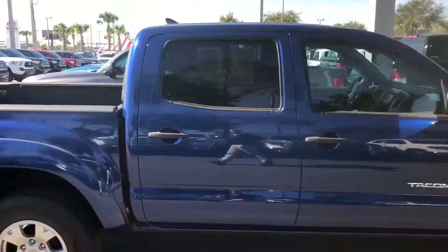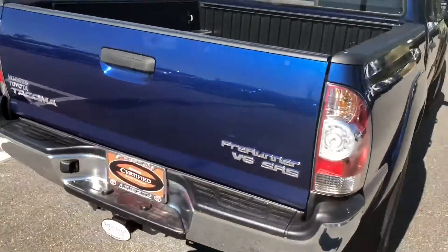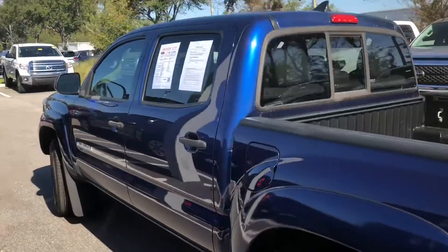You have Outlaw wheels, obviously a star safety system on this one, and a bed liner. It is the Pre-Runner, which they don't make them anymore. Really good looking truck.